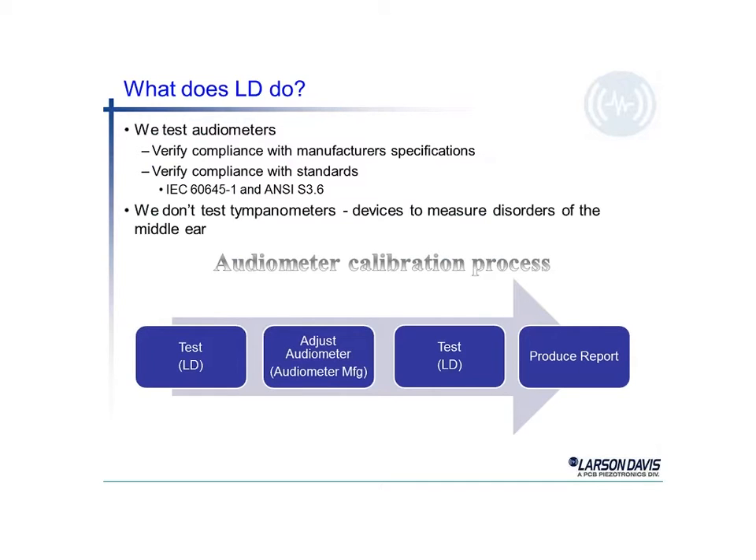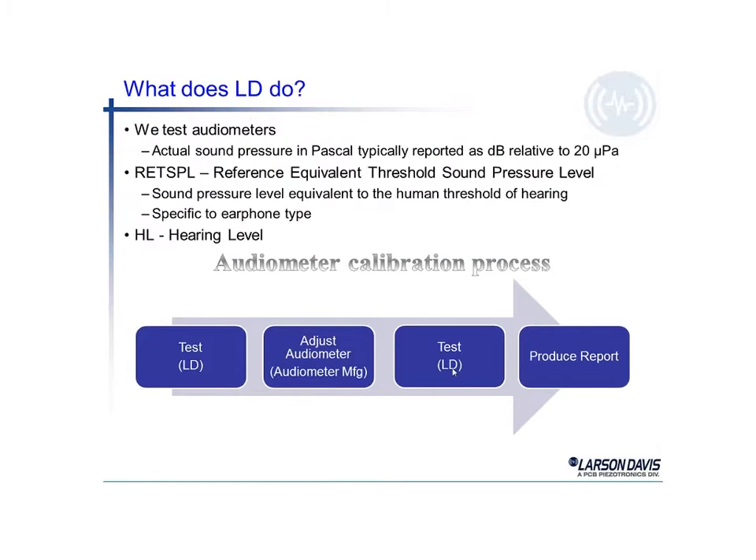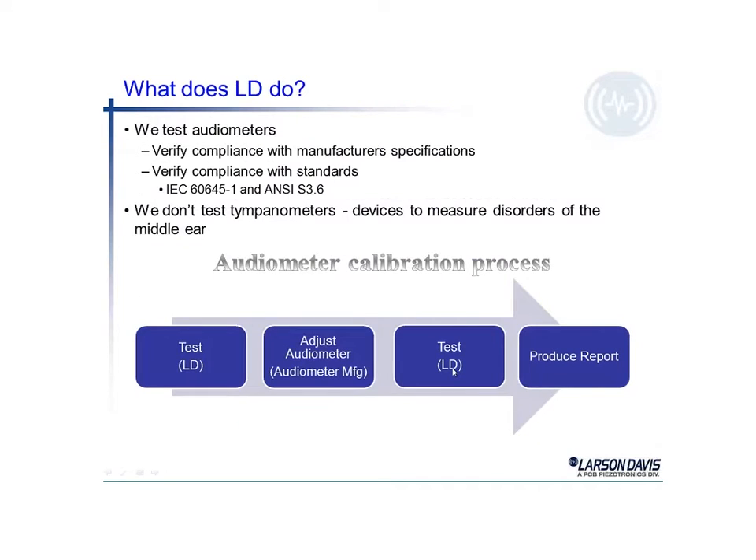The calibration process: LD does the test. If a fault is found, the audiometer is adjusted — perhaps even sent back to the audiometer manufacturer — then it's tested again, and you can produce a report using the Larson Davis equipment.